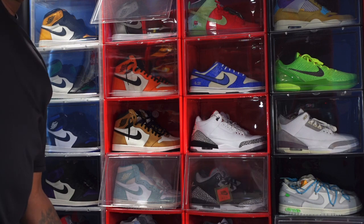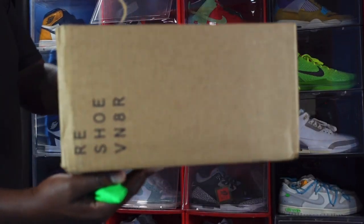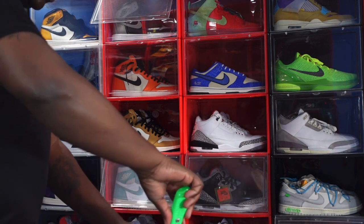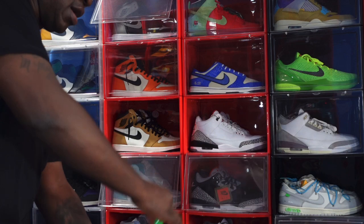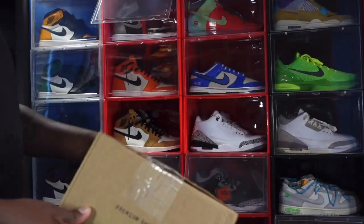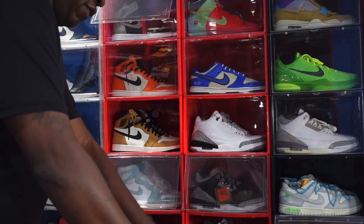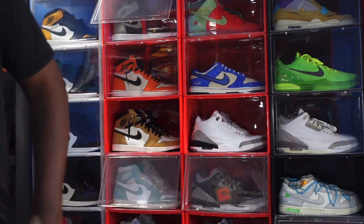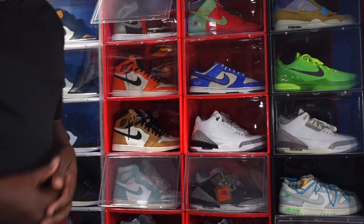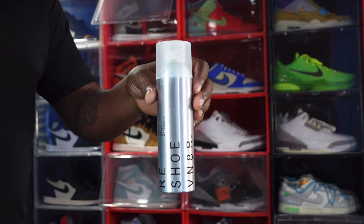If you guys have been paying attention to my Instagram, you saw the post where I had this box. I'm going to go ahead and open it and show you what's inside — got my box cutter right here. It says Premium Shoe Care. I've had some close calls, but due to me prepping my shoes with shoe care products I've dodged the bullet. Particularly when I was down in Orlando I spilled some orange juice on my Raptor Fours, but I hit it with the water and stain repellent and the orange juice just rolled right off.